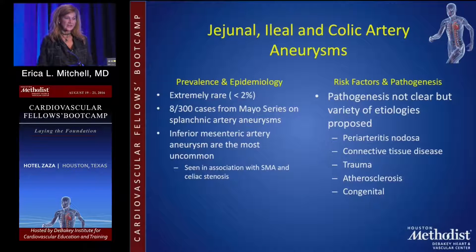Jejunal, ileal, and colic artery aneurysms are exceedingly rare. IMA aneurysms are the most uncommon, but if you do see them, they also require removal of parts of the small bowel as well.